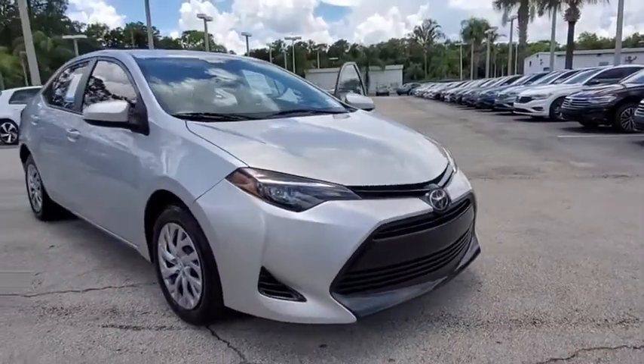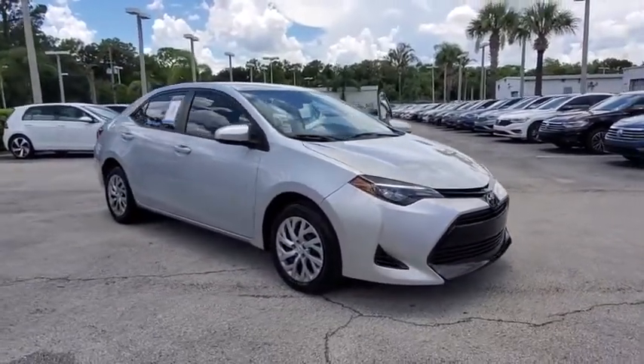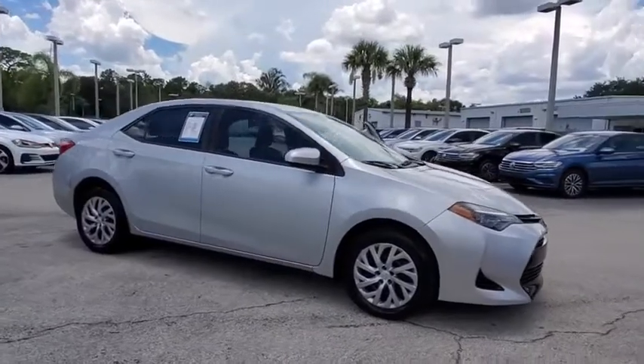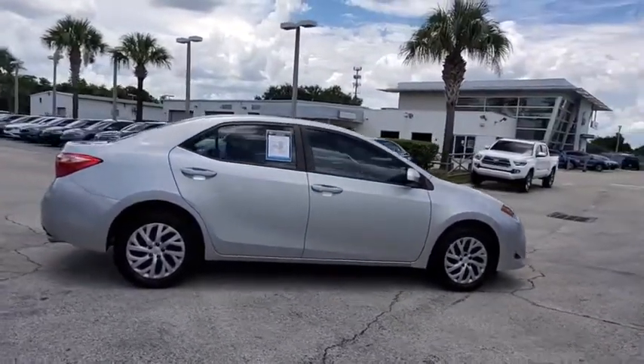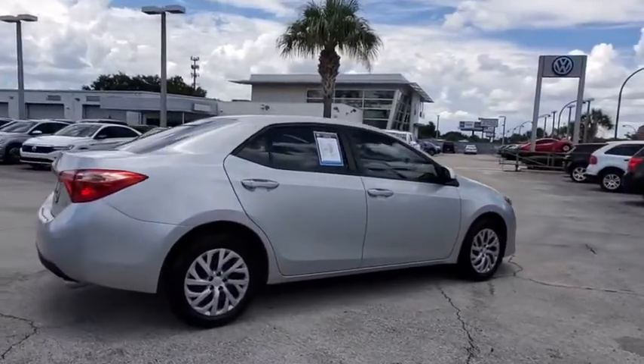You are going to love the 2018 Toyota Corolla. The Corolla is still a great option for those who want dependability, comfort, and value. This vehicle has less than 25,000 miles.